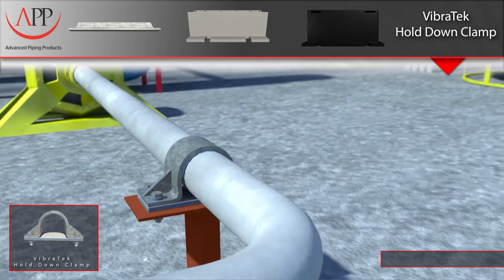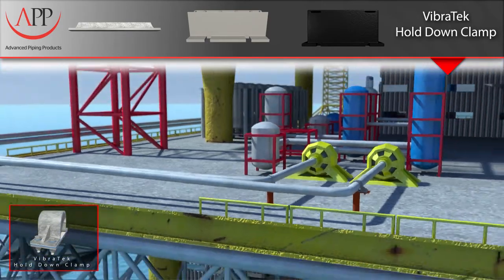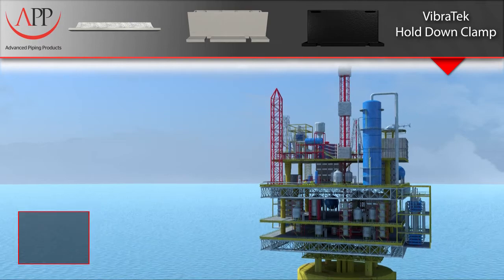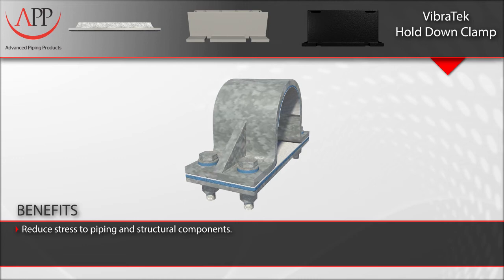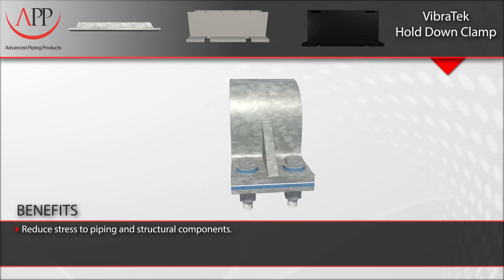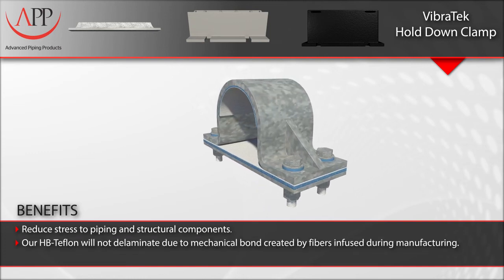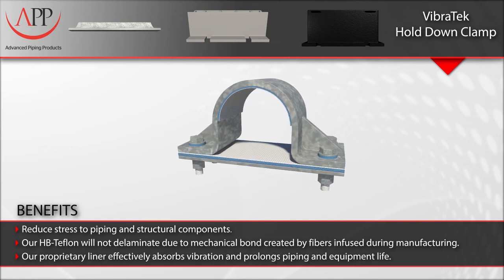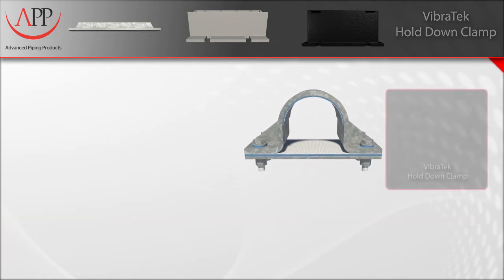Our Vibratec liner is a versatile solution for vibration issues and has been used in a wide range of applications, including flat sheets to protect various structures from vibrating equipment. Key benefits to remember are: reduced stress to piping and structural components. Our HB Teflon will not delaminate due to the mechanical bond created by fibers infused during manufacturing. Our Vibratec liner effectively absorbs vibration and prolongs piping and equipment life.